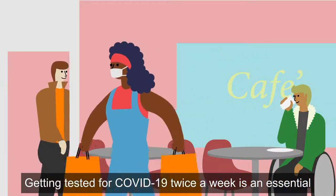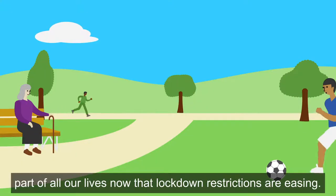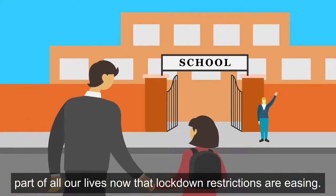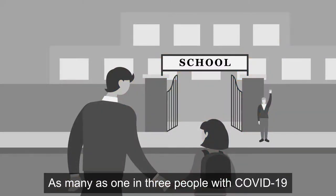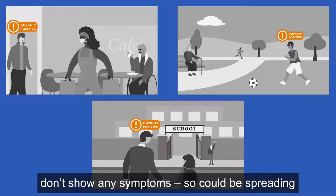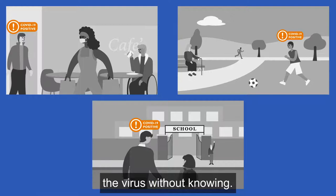Getting tested for COVID-19 twice a week is an essential part of all our lives now that lockdown restrictions are easing. As many as 1 in 3 people with COVID-19 don't show any symptoms, so could be spreading the virus without knowing.